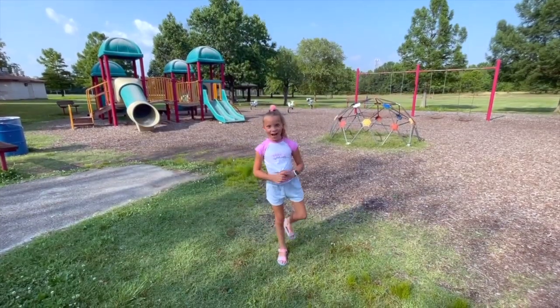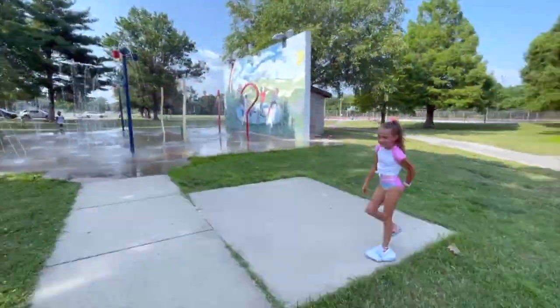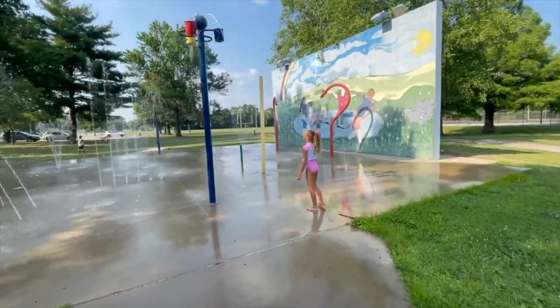Now that I'm all hot, I'm going to go to the splash pad. Oh look, there's like little mini buckets!